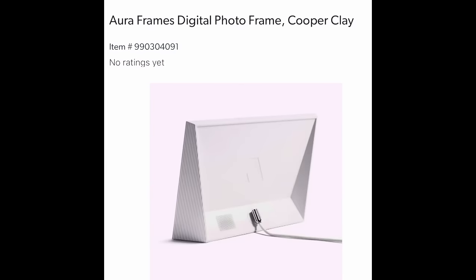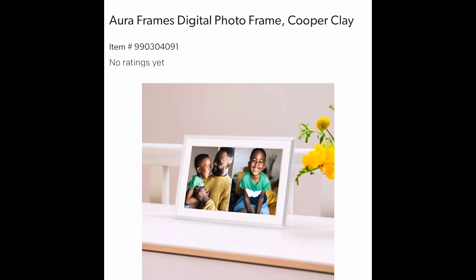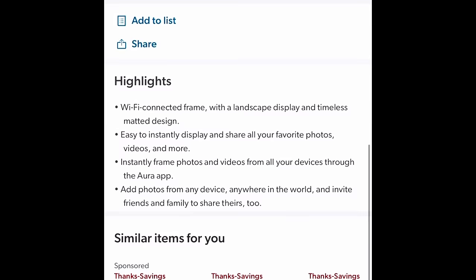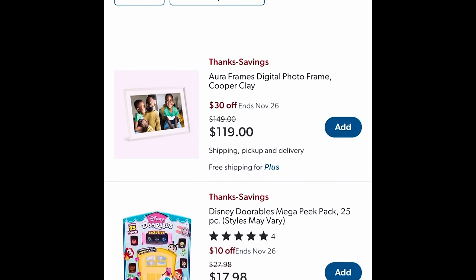How about an Aura Frames Digital Photo Frame? This is in copper clay and you can put all of your pictures on there. No matter where you're at in the world, this thing is going to be working for you — Wi-Fi connected. Say you're in Bora Bora and you need to add pictures to your frame — done. $119, $30 off.